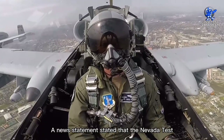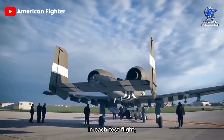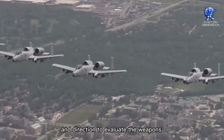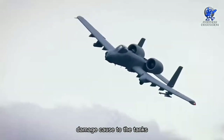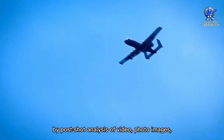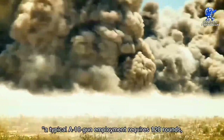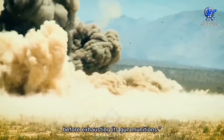A new statement revealed that the Nevada Test and Training Range hosted this first-ever test on February 14, 2022. In each test flight, two A-10s engaged two dummy ERA-equipped main battle tanks with armor-piercing incendiary rounds. The pilots changed the attack parameters and direction to evaluate the weapon's effectiveness against the heavily armored targets. Analysts established the battle damage caused to the tanks through post-shot analysis of video, photo images, and visual inspection. According to Major Kyle Akissen, commander of the 422nd Test Squadron A-10 Division, a typical A-10 gun employment requires 120 rounds, meaning the Warthog is capable of engaging 9 to 10 targets before exhausting its gun munitions.